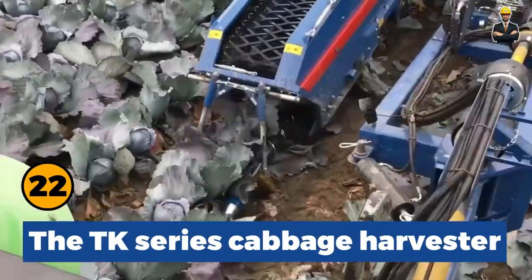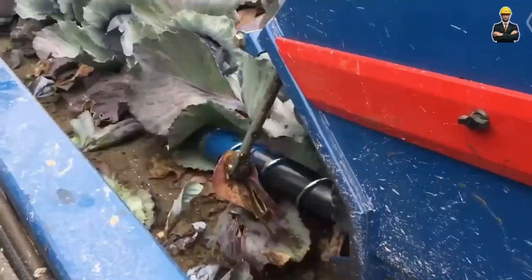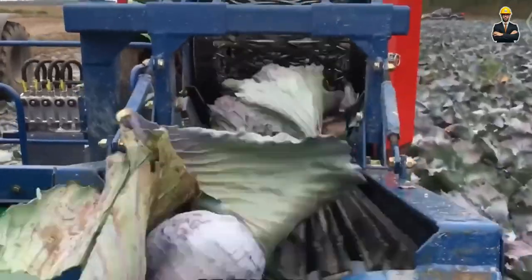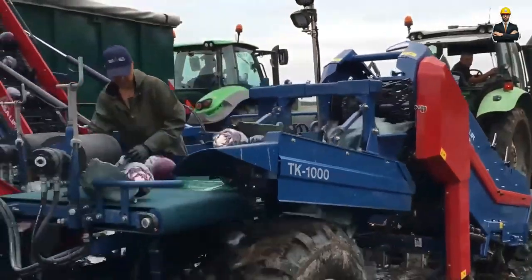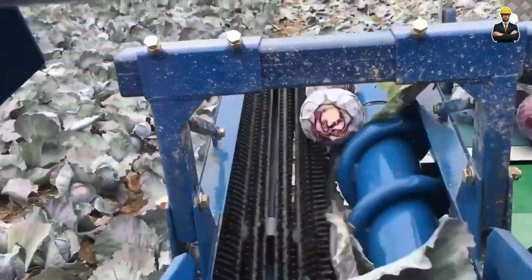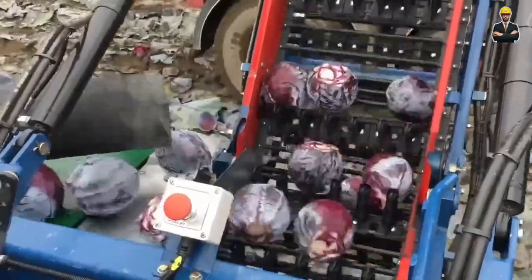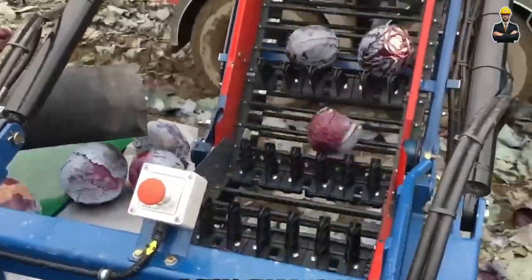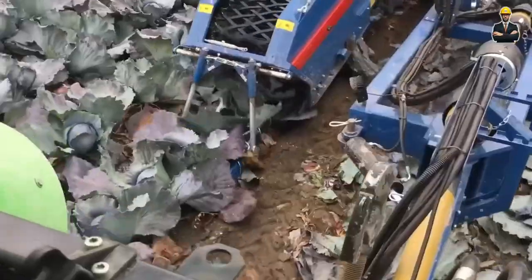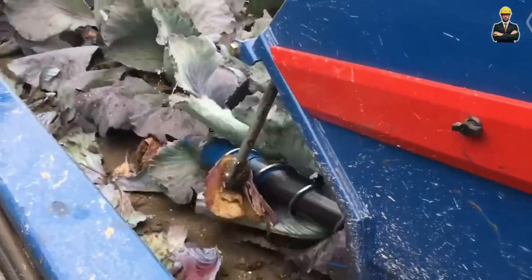TK Series Cabbage Harvester from ASA Lift, a global leader in cabbage harvesting machines, boasts advanced technical features. In the trailed version such as the TK-100, an enhanced hydraulic drive facilitates the knocking down and removal of soil from the crop. The transportation belts have been extended and the harvester now includes its own hydraulics. Moreover, a drawbar with a hydraulic cylinder has been installed, contributing to the machine's overall efficiency.